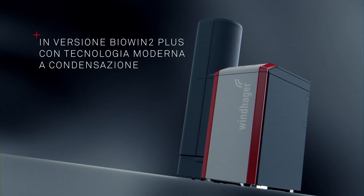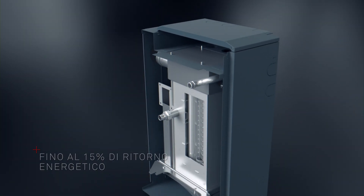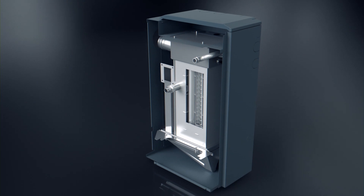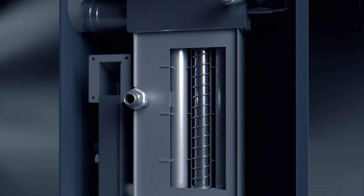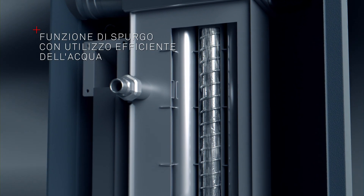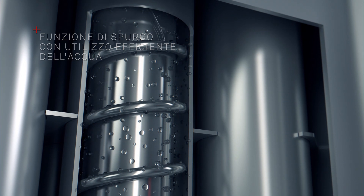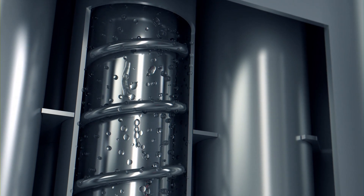La versione BioWin 2 Plus risparmia fino al 15% in più di combustibile rispetto alle caldaie tradizionali, grazie alla condensazione. Lo scambiatore di calore in acciaio inox recupera l'energia contenuta nei gas combusti. Con l'uso intelligente dell'acqua si effettua lo spurgo e la pulizia.